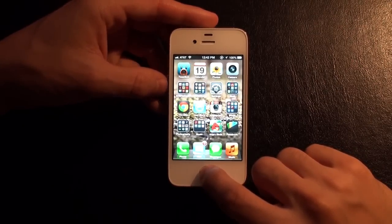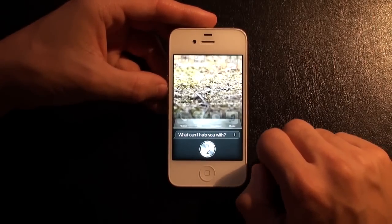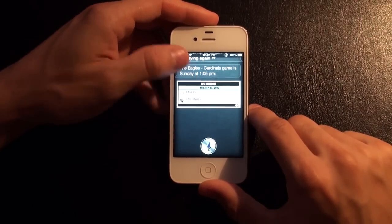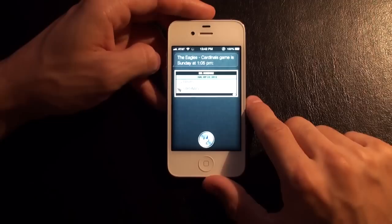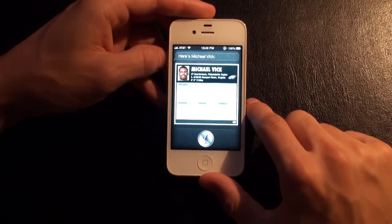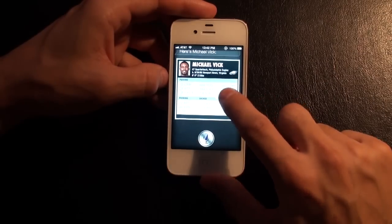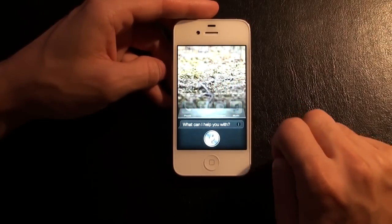Siri gets an update and she gets a lot smarter. We can ask her about movies, restaurants, sports. So I'm going to say 'when are the Philadelphia Eagles playing?' — and she replies: 'The Eagles-Cardinals game is Sunday at 1:05 PM.' We have a little schedule here, thanks to Yahoo. We can ask her to tell us about Michael Vick — here's Michael Vick — so you can read up information about him: passing yards, sacks, all that good stuff for the season.